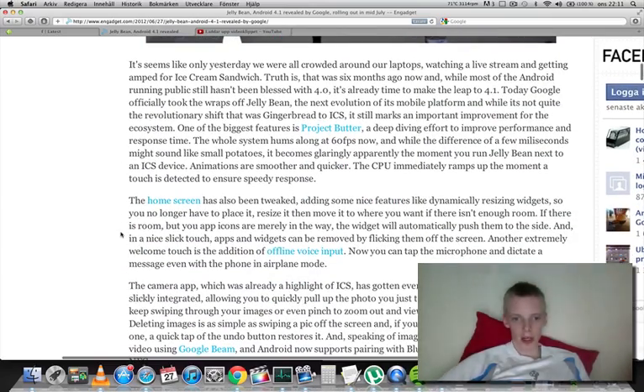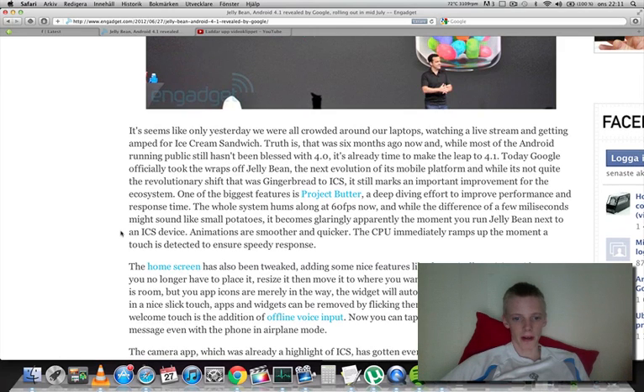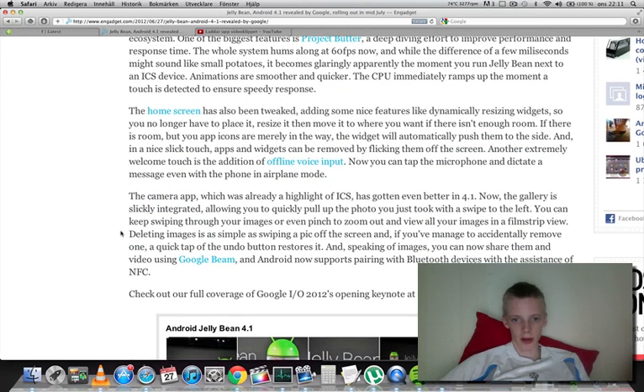They also have something called offline voice input, so you can speak to your microphone when you are in airplane mode and have your message ready. Also with Google Beam, you can now share video and images.